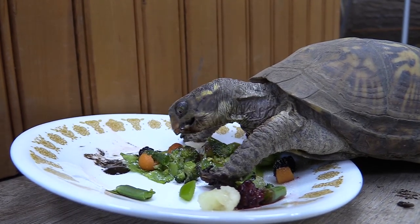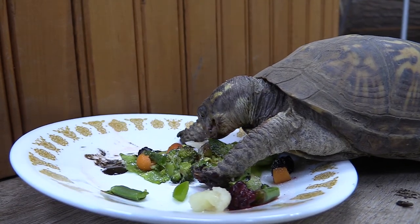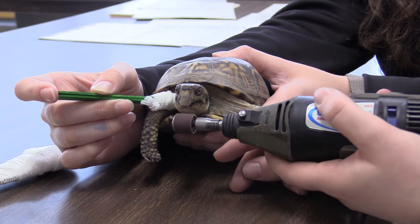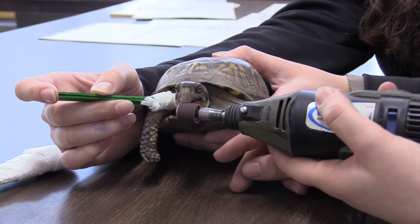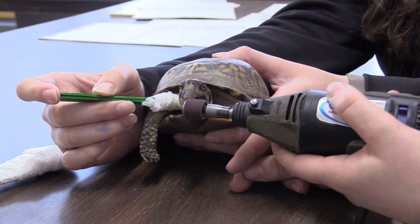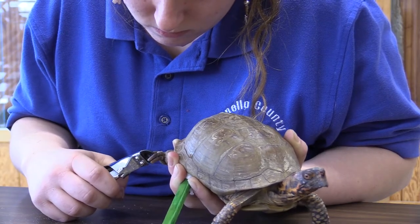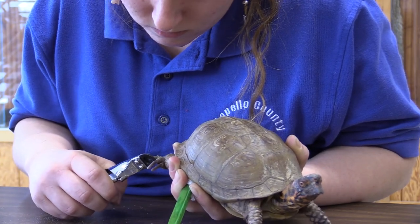But sometimes when they're in captivity they just need a little bit more help grooming that beak down. So what we do is we actually trim their beaks, using either clippers or an electric dremel, and just be very cautious and very careful about it. We also have to trim their nails — along with their beaks, those continuously grow the same way, and sometimes they just need a little extra help trimming those nails.